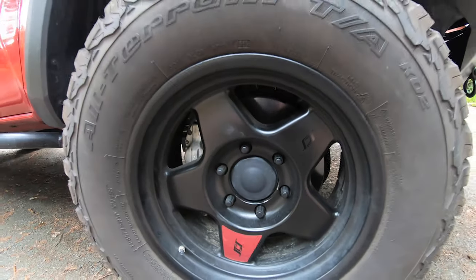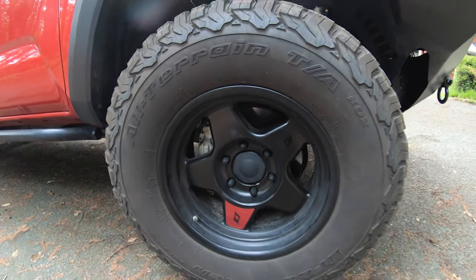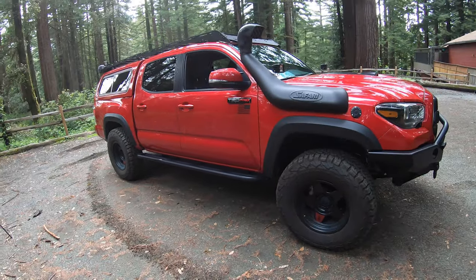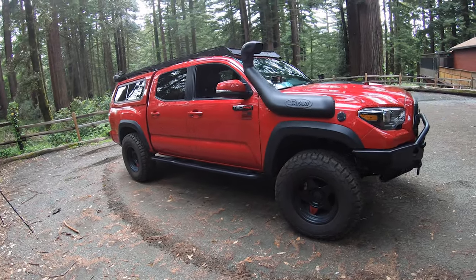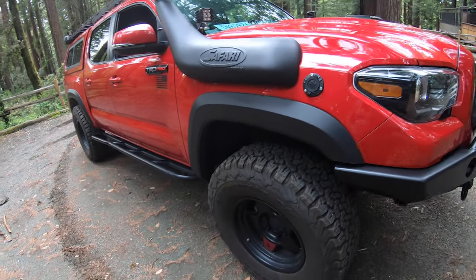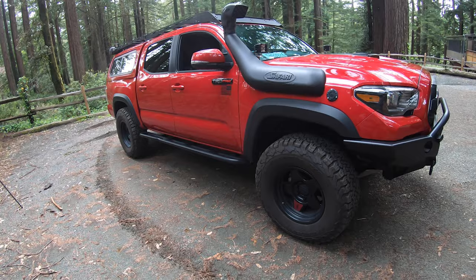So let's start with the easy thing first, which is tires. Tires are probably the one thing anybody could do to their truck to instantly change the look. And you don't need to get a lift to get great tires put on.